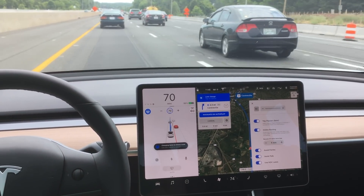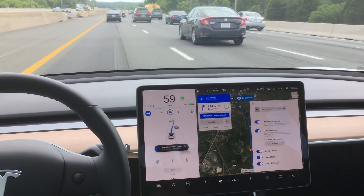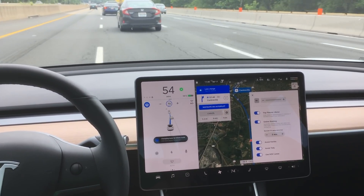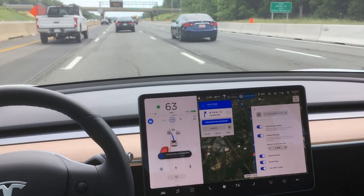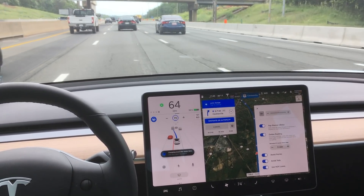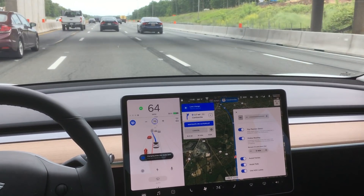If you notice here, the car is trying to get back over because our exit's coming up. It spent so much time trying to get into that left lane that we've moved far down the highway and now the car actually has to get back over. Here's an improvement for the navigate on autopilot feature: once the car makes a decision to get into a lane, it's not going to change its mind. As a human driver, knowing my exit's coming up in a couple miles, I would choose to go into the right lane because the traffic looks more open over there.